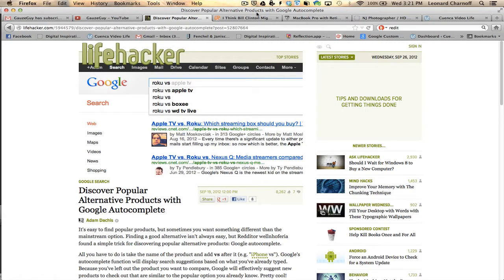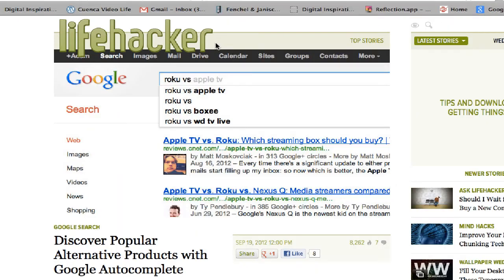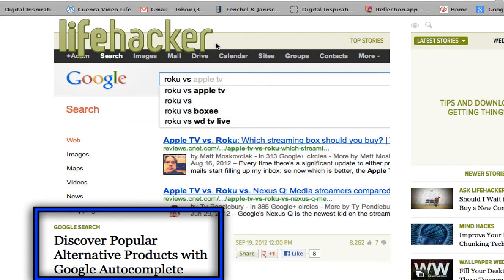Hi everyone, this is Lenny Chernoff with a quick search tip on Google. I found this on Lifehacker.com, one of my favorite blogs. And this is: Discover Popular Alternative Products with Google Autocomplete.